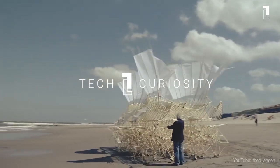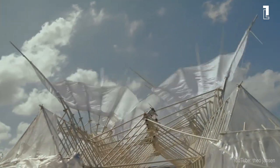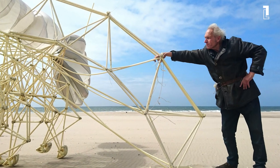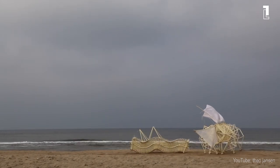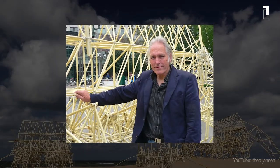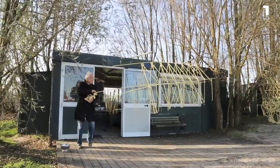Hi, and welcome to Tech Curiosity. Driven by his interest in unconventional technical constructions and the mechanism of evolution, a Dutch contemporary artist born in 1948 with a talent for both physics and art decided to create his fantastic creatures and develop as an artist. Theo Janssen once focused his attention to study science and physical phenomena before he shifted to art.